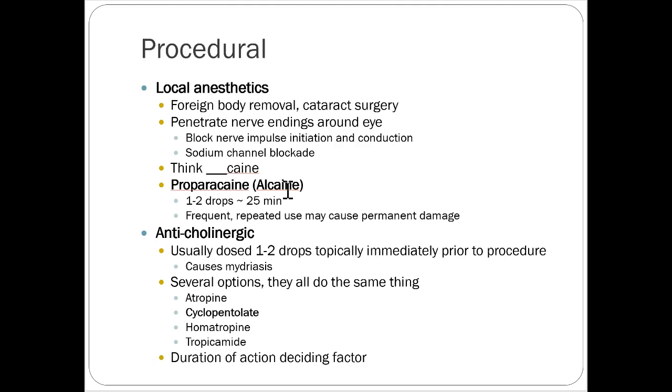Anticholinergic drugs are usually dosed 1 to 2 times topically immediately prior to a procedure. They cause mydriasis — they open up the pupil. Several options all do the same thing. Cyclopentolate and tropicamide are the ones most commonly used. Atropine tends to last a lot longer, so if given prior to an eye exam, the patient will have weird vision all day, whereas these others are shorter acting.